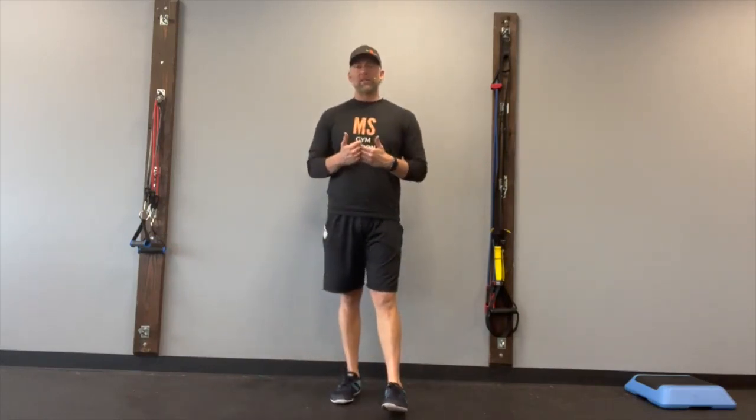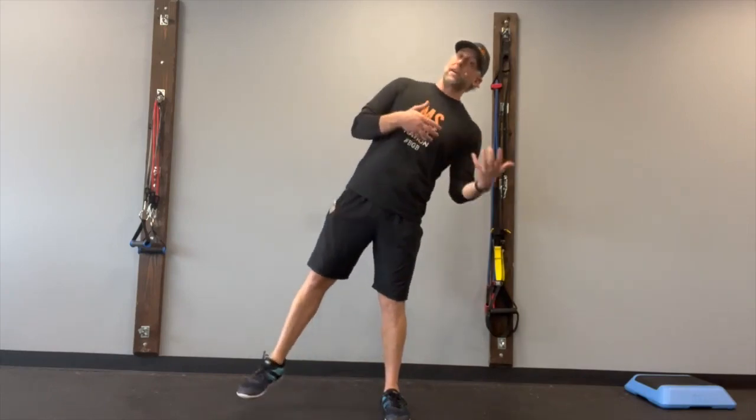Today what we're going to do is combine two different balance drills to get you better at changing directions or stopping momentum, because when you have that movement skill, it's going to prevent you from falling. Why people fall is that they go to shift directions or have to move suddenly, and all of a sudden their body's not able to catch and counteract momentum — and that's why people fall down.